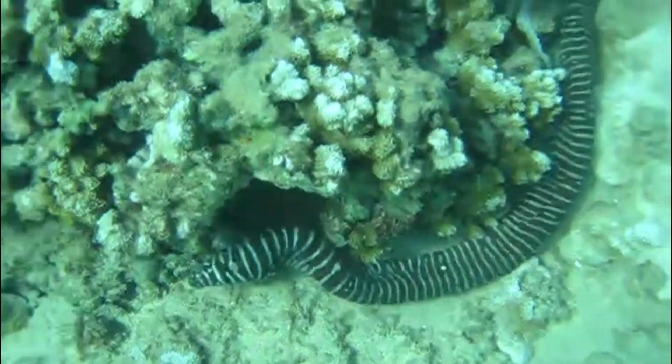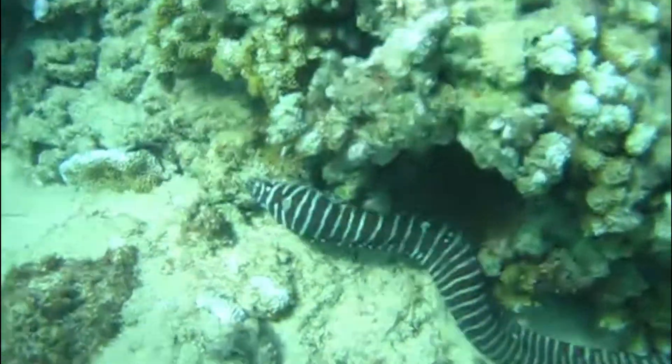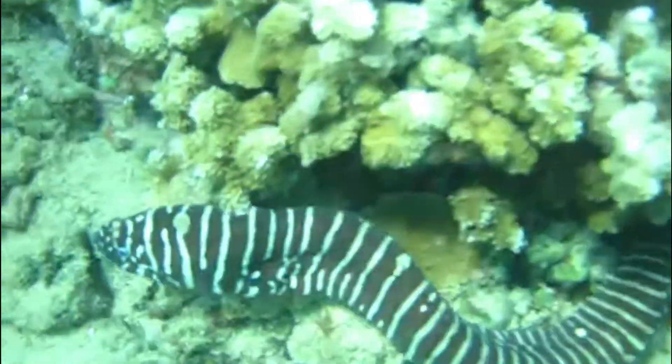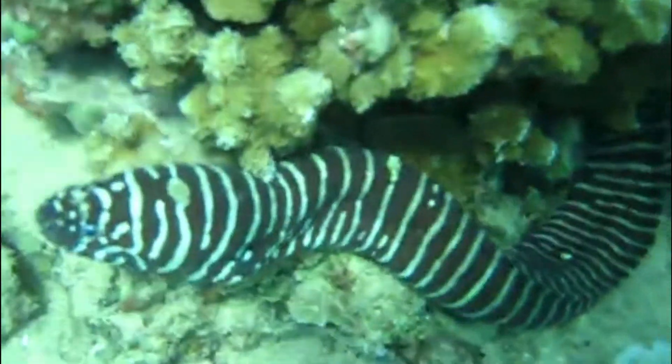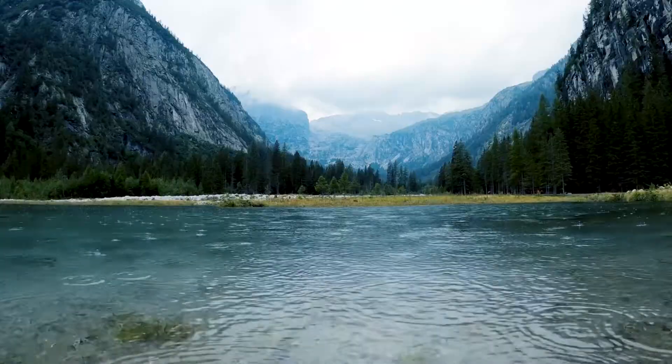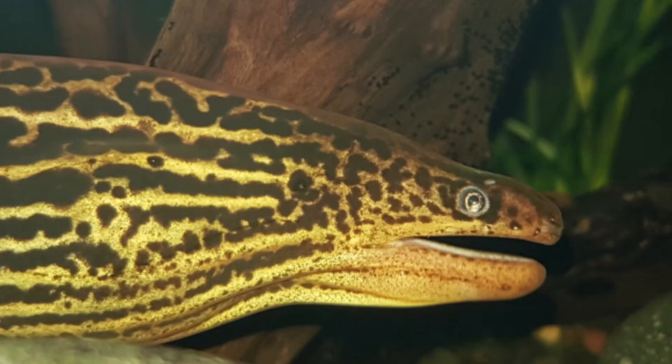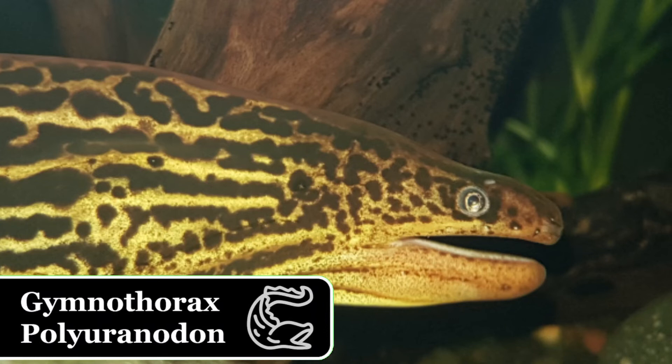Moray eels, or Muraenidae, are a family of eels whose members are found worldwide. Of the approximately 200 species distributed in two subfamilies and 16 genera, the vast majority are strictly marine, never entering freshwater. Of the few species known to live in freshwater, the most well-known is Gymnothorax polyuranodon.